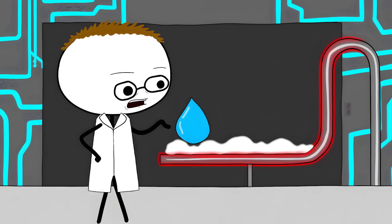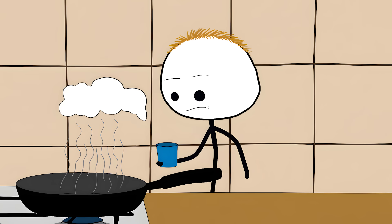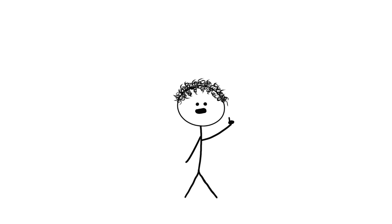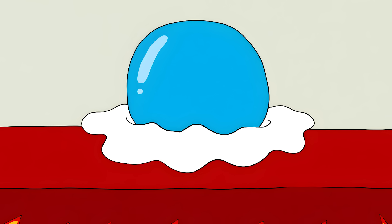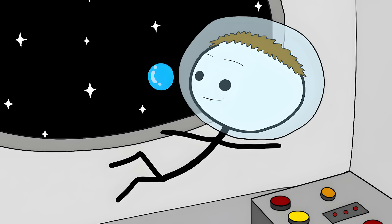Number 7: The Leidenfrost Effect. Drop water on a really hot pan and it dances around, floating above the surface. Normally when water hits something hot, it should evaporate instantly. But when the surface reaches 379 degrees Fahrenheit, something incredible happens — the water starts levitating. The bottom of the water droplet vaporizes so fast it creates a tiny cushion of steam. This steam cushion acts like a force field, keeping the rest of the water from touching the hot surface. The water droplet floats around like it's in a zero-gravity chamber.